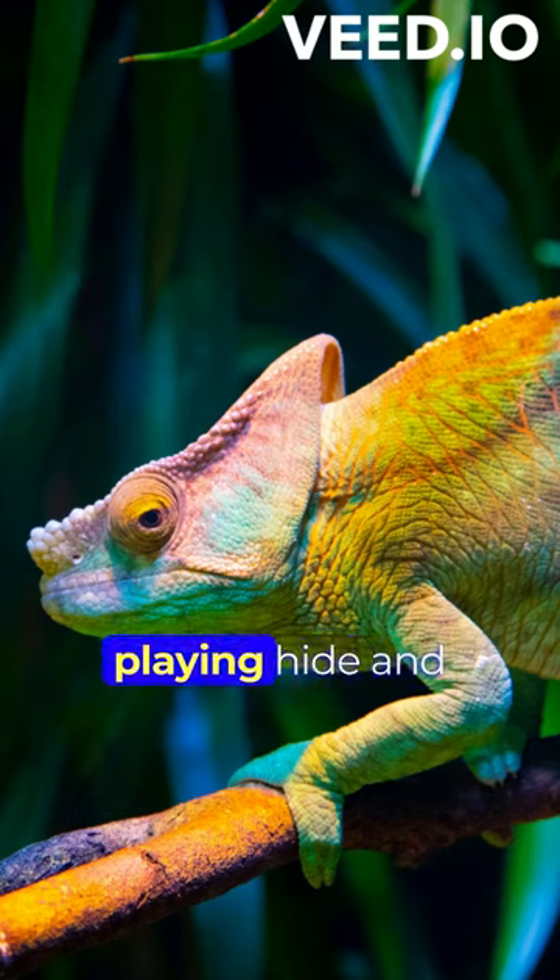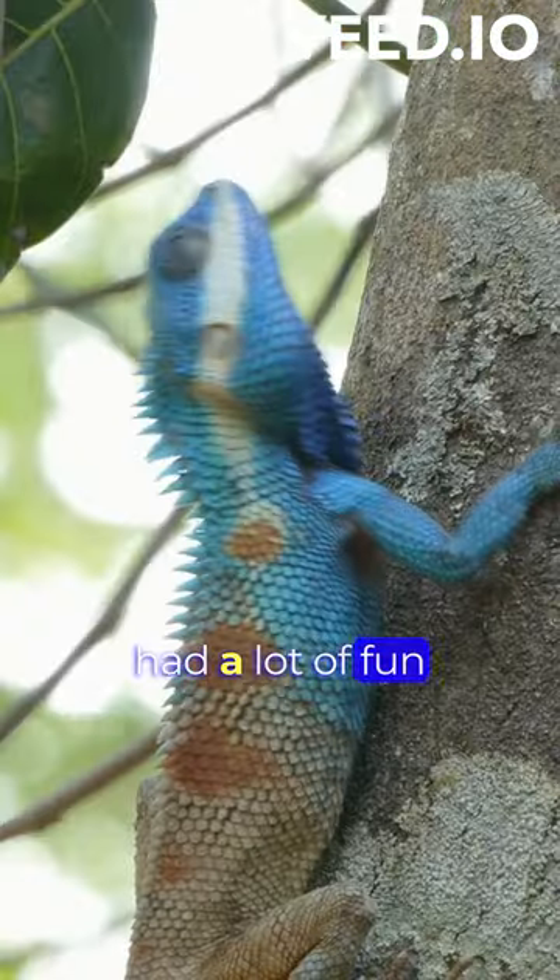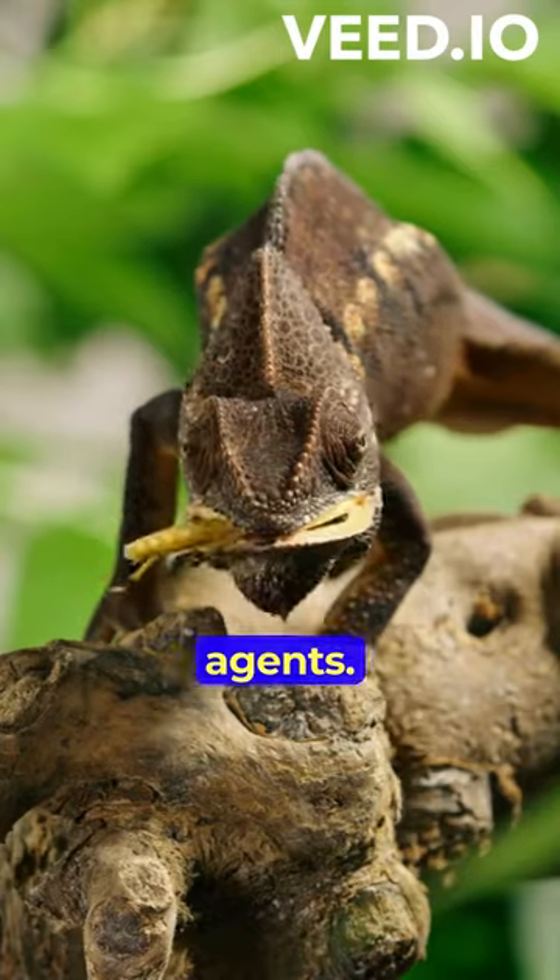It's like they're playing hide-and-seek with the world and have all the cheat codes. Nature must have had a lot of fun designing these little undercover agents.